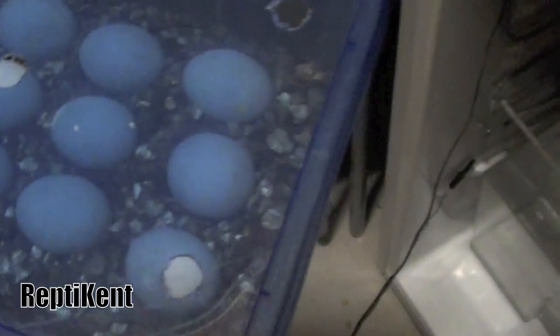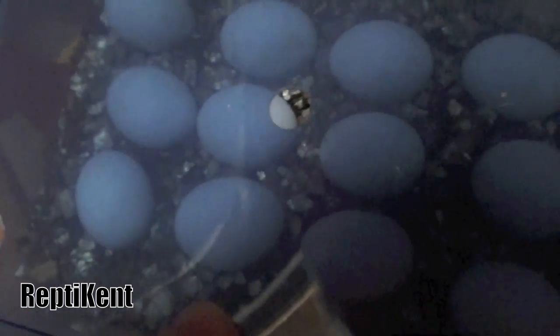The next clutch is Little Red's first clutch, and it's Daisy's fourth I think. There are 22 in that clutch, the fifth has 21, and then that one is — 12, 15, 16.